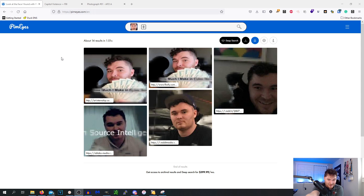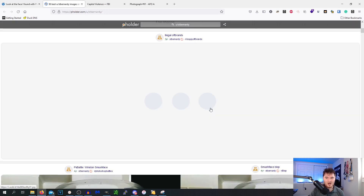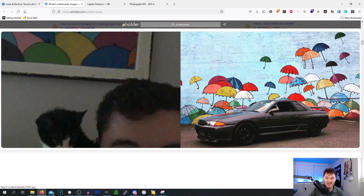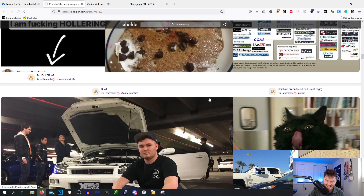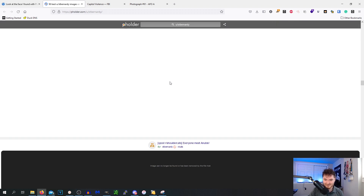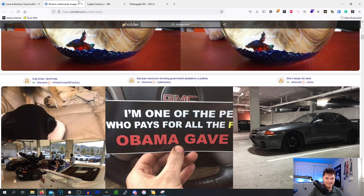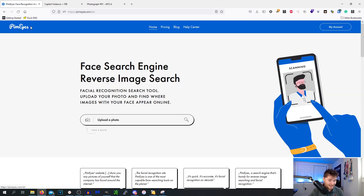Those are all me — every single one of those results is me. Let's open a website... this is on my old Reddit. Oh, that's my old GTR right there — this is nuts. This is literally all — what is this 'Folder' thing? This is the GTR meet I put together. I just took that photo making a face and PimEyes found me. That is absolutely nuts.